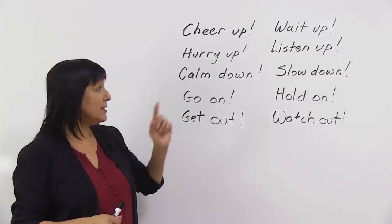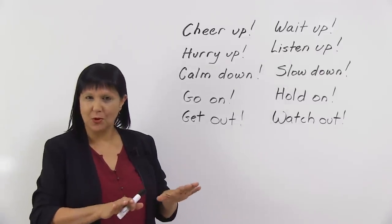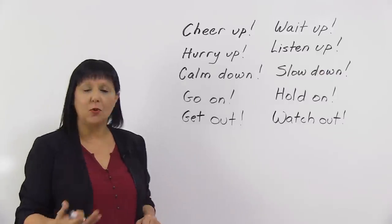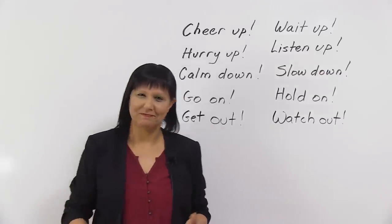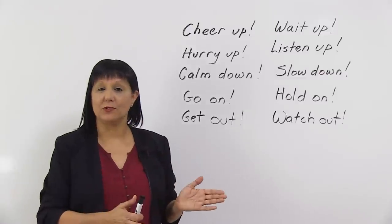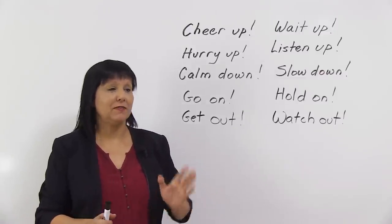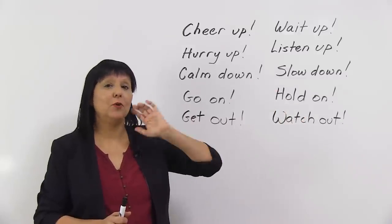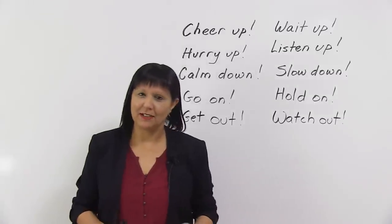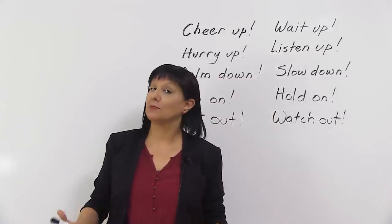Let's do a quick review. Listen up means listen carefully. Slow down — go slowly, speak slowly, walk slowly, whatever. Go on means continue. Next, "get out." This we usually say when we're not happy with somebody and we tell them get out. It means leave. Go out of this room. Get out or get out of here. So get out just means leave. It is not a happy expression. It is an angry expression.